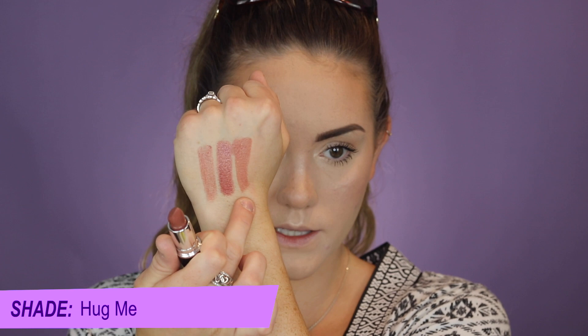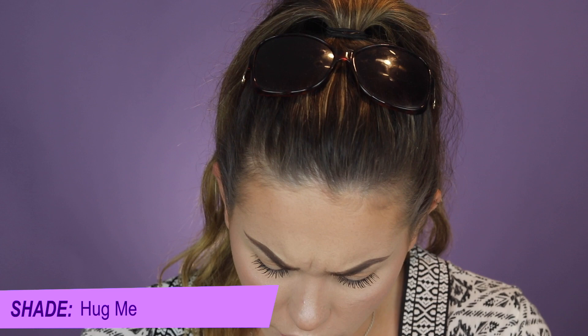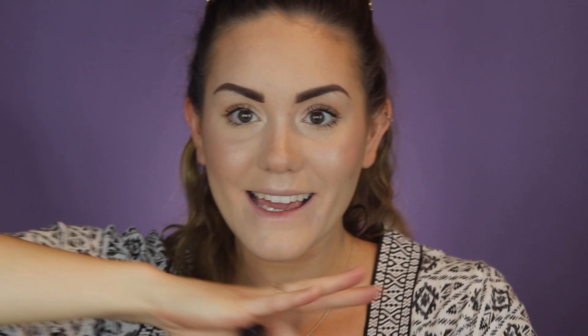I'm going to swatch both of these side by side to see if there's any difference in formula. You can go quite sheer or build it up — that's the old formula in the shade Hug Me. The new formula looks actually a little bit more pigmented: one swipe versus one swipe with the old formula. The new formula also looks a little bit smoother — the old one looks slightly patchy, while the new one looks more even in pigmentation.